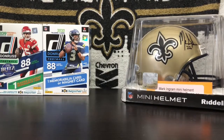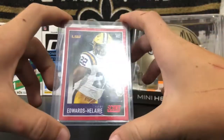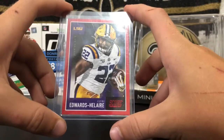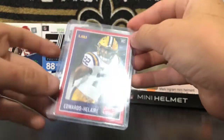And then number 3, we have a Clyde Edwards-Hilaire red rookie from this year's Score. I do remember pulling this card from the Score hanger pack we got at the card shop. Edwards-Hilaire has been doing really, really good for the Chiefs so far this year, and it's a red rookie. Pretty cool.